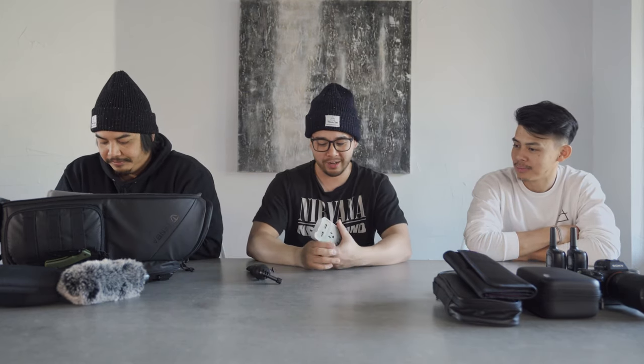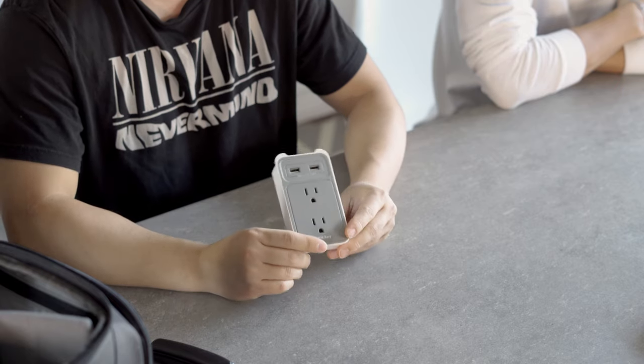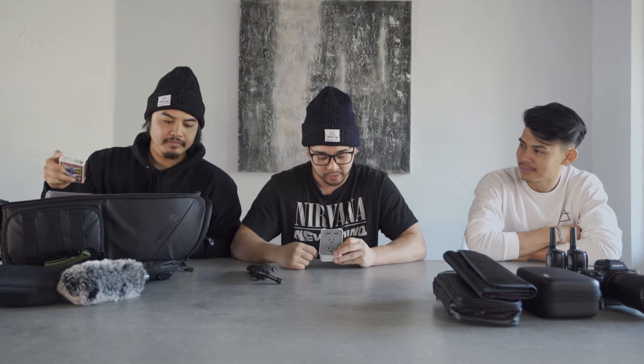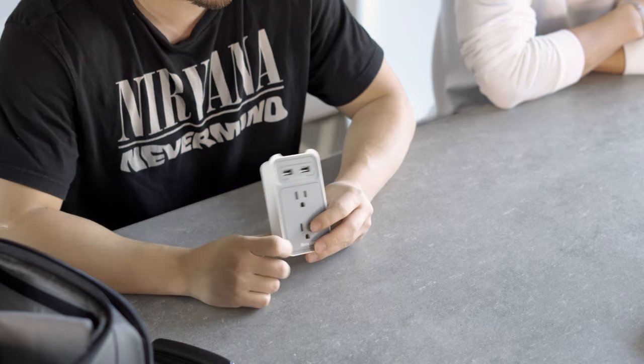As for accessories, I carry this little charging port with me on every trip. Got it on Amazon — it has two USB ports so we can charge different things, plus two 3-prong ports, so I can charge a lot of things at once.